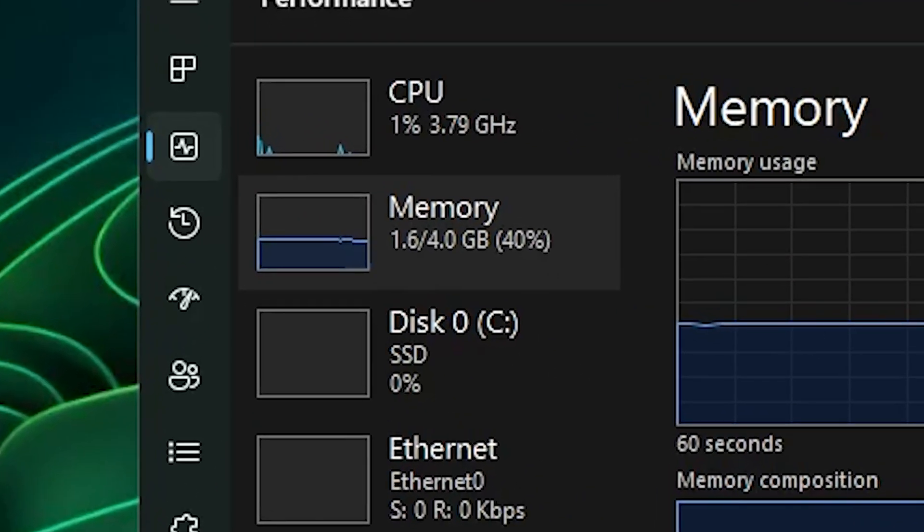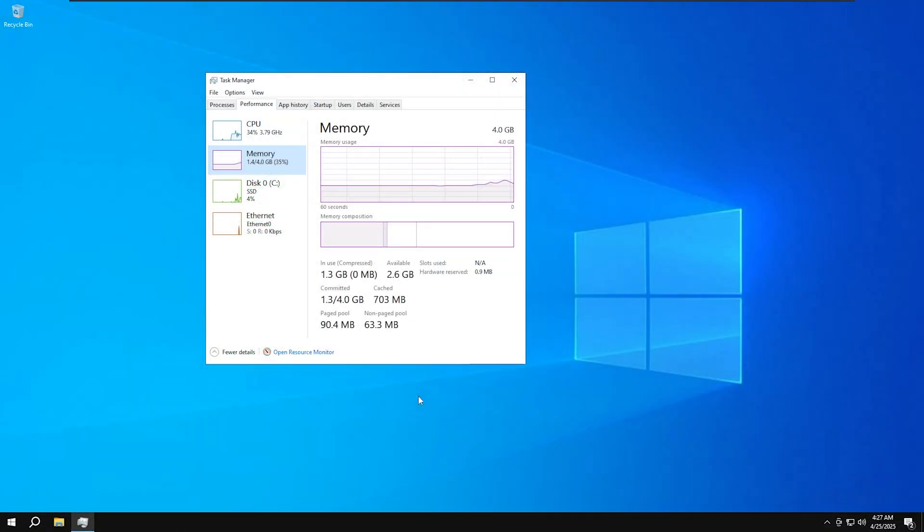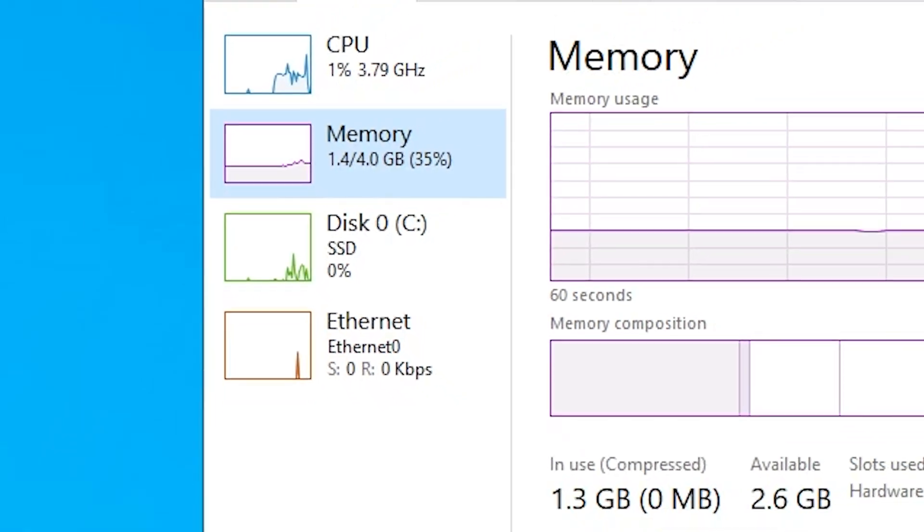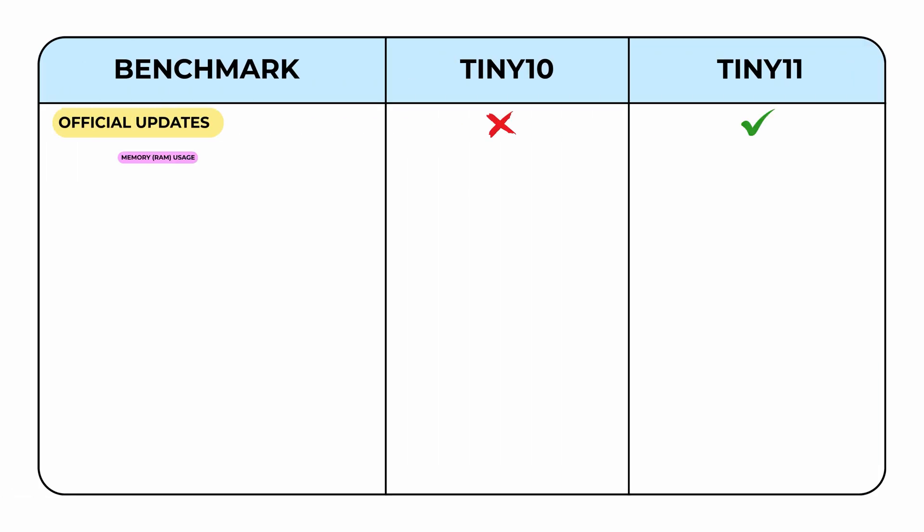Next up is the RAM usage test. Tiny11 uses about 1.6 GB idle out of 4 GB, while Tiny10 sits lower at just 1.4 GB. In this round, Tiny10 clearly takes the lead with its better memory efficiency.